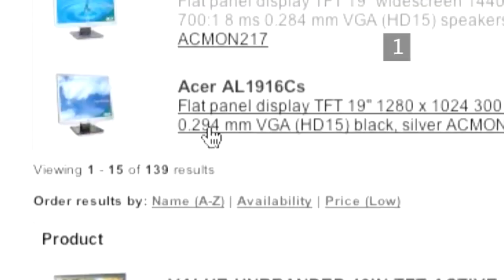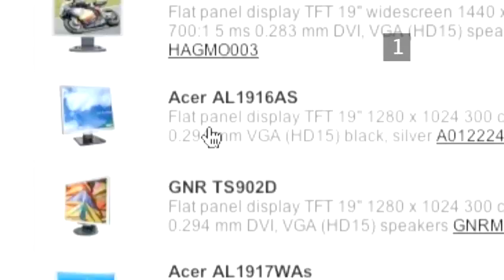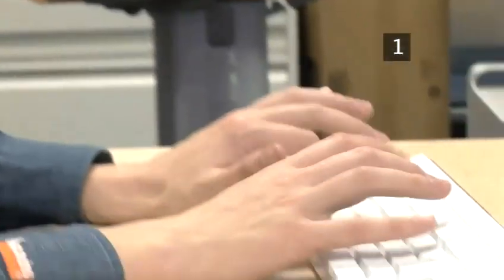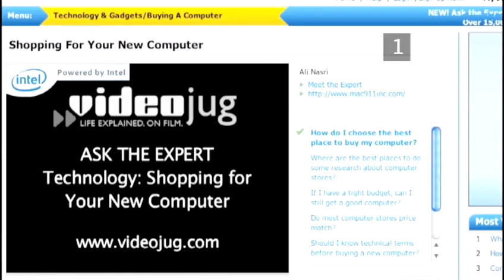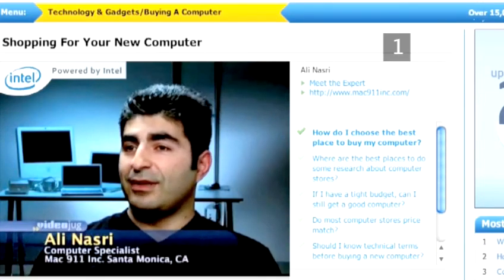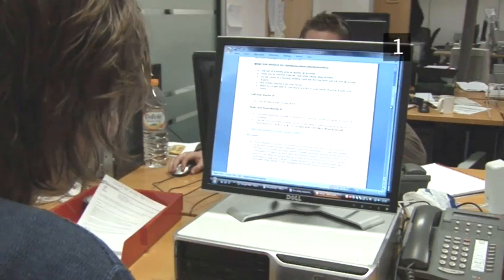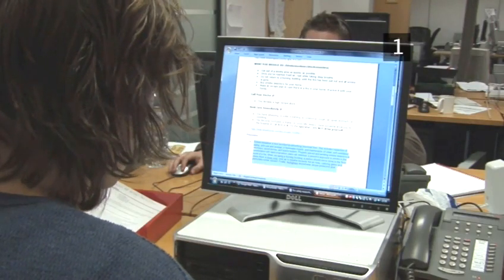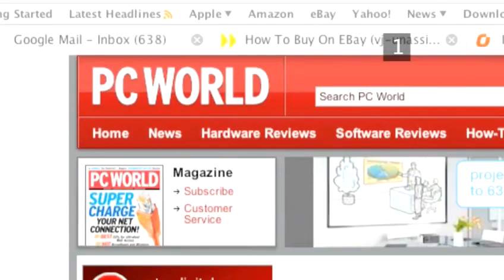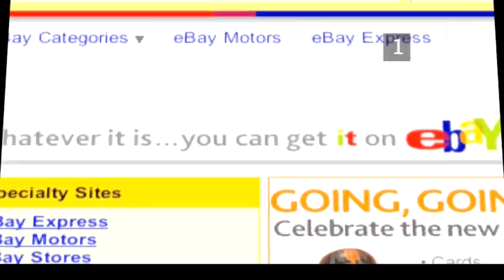You may also want to consider how big a monitor you'd like, as these are usually bundled in with a new PC. For more information about what to look for when buying a computer, please watch our Ask the Expert film, Buying a Computer. The internet allows you to compare prices without leaving your home. We're going to look at the three main routes for buying a computer online: the high street retailer with a website, the specialist retailer, and online auction sites.